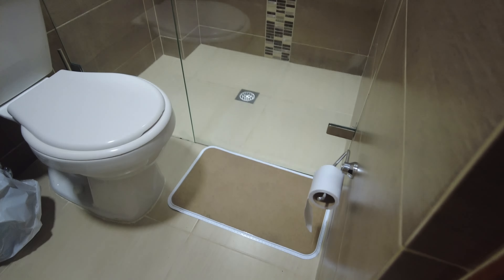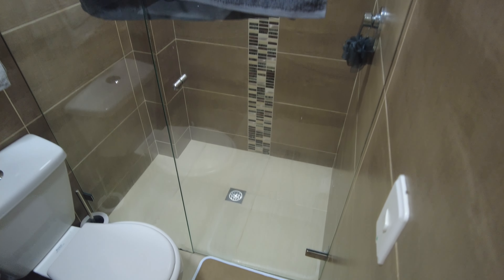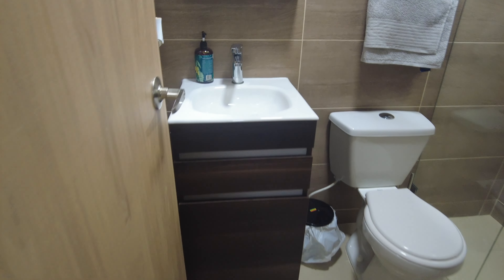Here's the bathroom. Got my little mat there. Hot water — got a boiler. Small, but it's good.